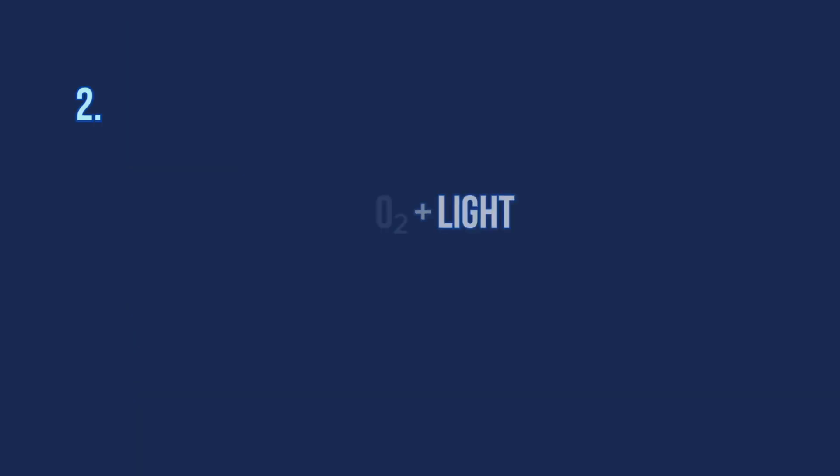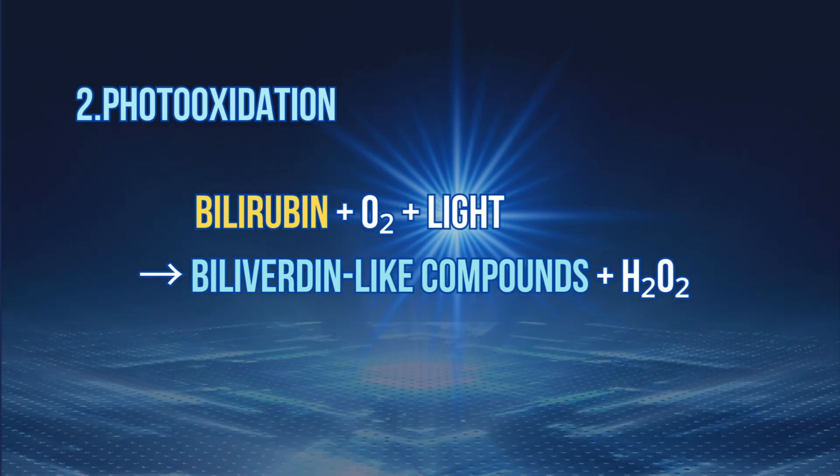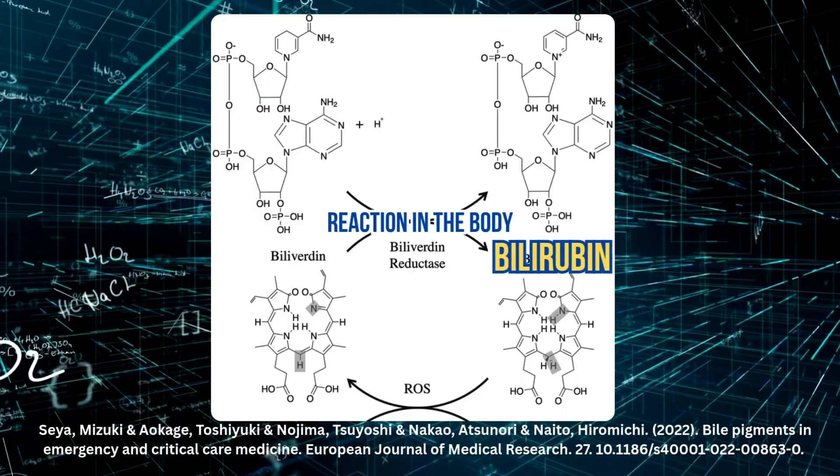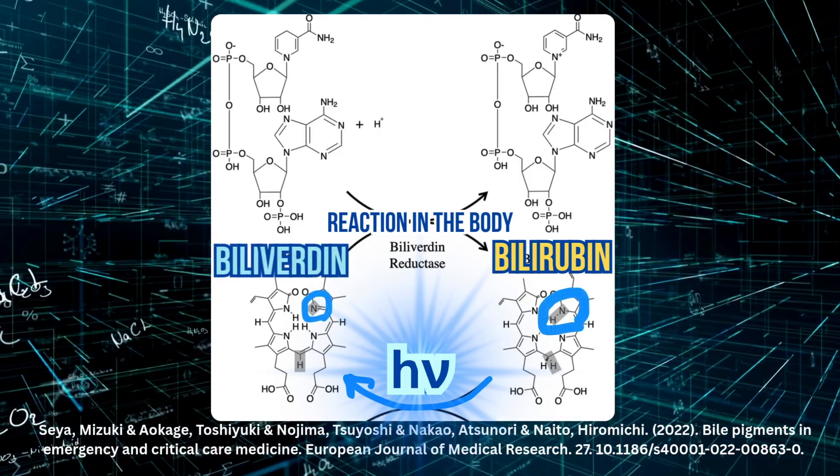Next, blue light plus oxygen causes oxidation. Bilirubin becomes a new compound called biliverdin — a green, more polar molecule that loves water and gets flushed out easily. That's another route out, mostly through the urine.